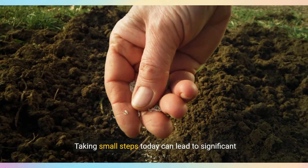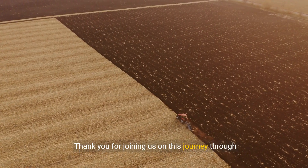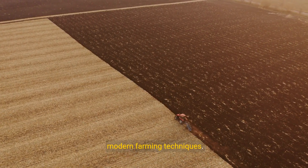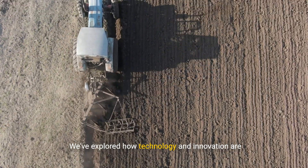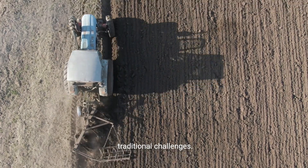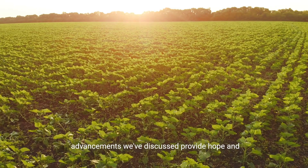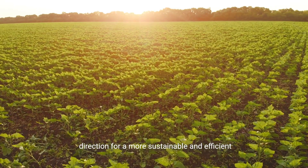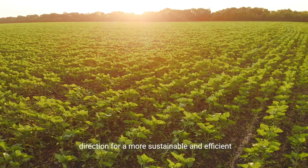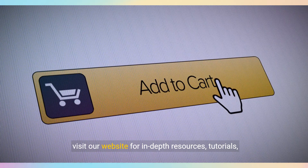Thank you for joining us on this journey through modern farming techniques. We've explored how technology and innovation are transforming agriculture, offering solutions to traditional challenges. From precision agriculture to biotechnology, the advancements we've discussed provide hope and direction for a more sustainable and efficient future. If you're inspired and eager to dive deeper, visit our website for in-depth resources, tutorials, and the latest updates in agricultural technology.